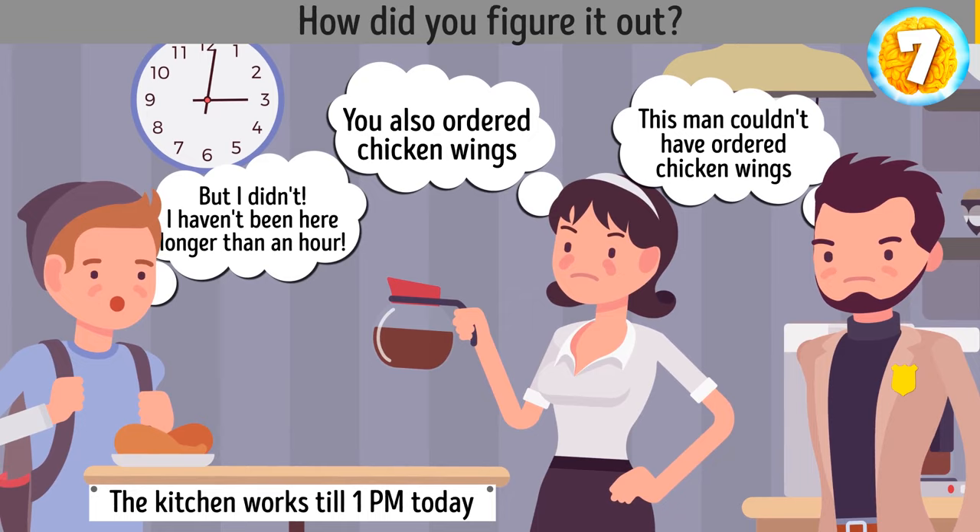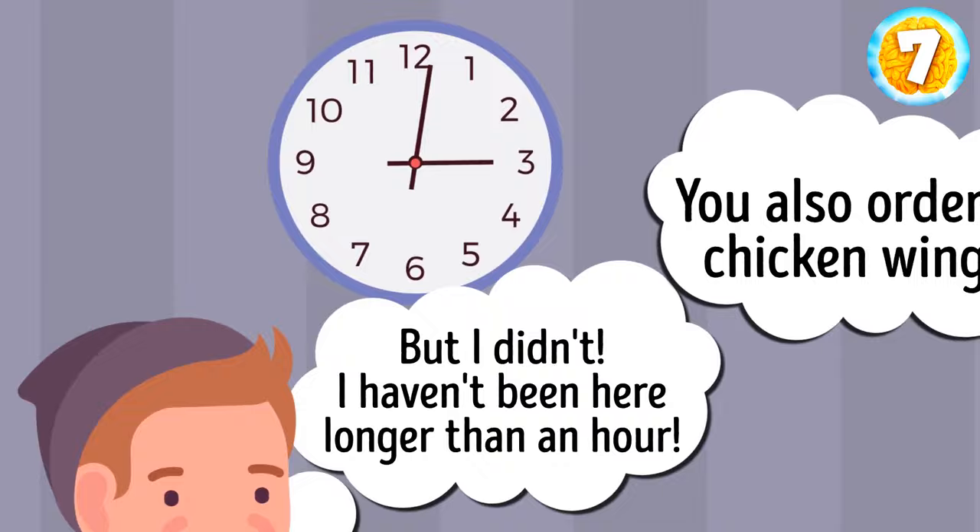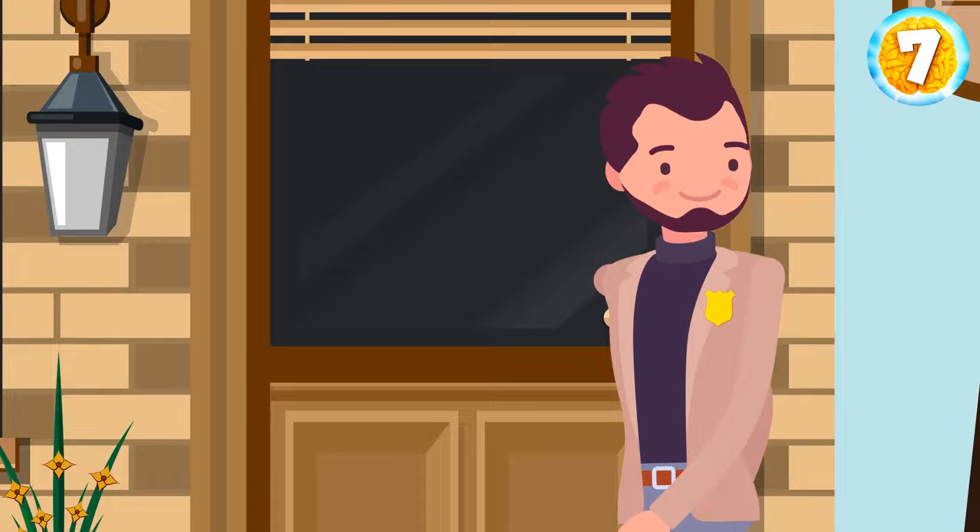You spotted a note on the wall saying the kitchen works till 1 p.m. today. It's now 3 p.m. The man claims he's been there for an hour, which means he came well after the kitchen was closed.